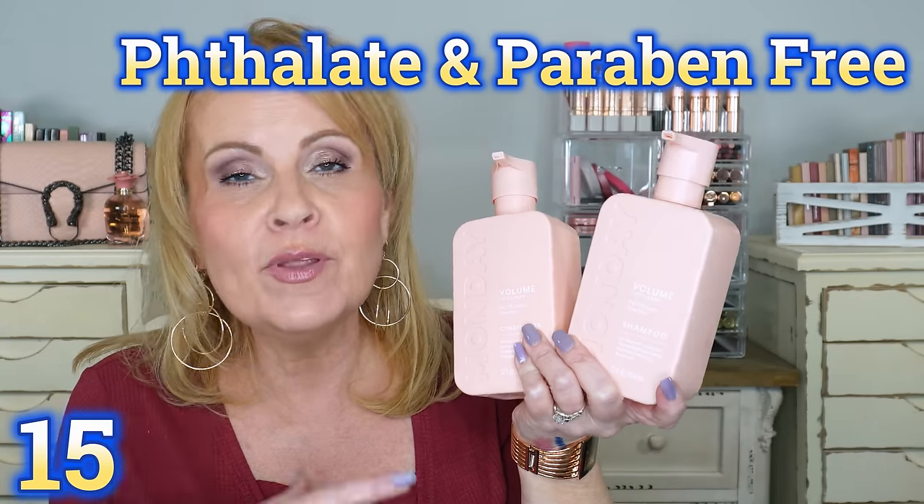Everybody on TikTok was talking about the Monday shampoos and conditioners, and they are very inexpensive — and during the sale even less. I got the volumizing ones and I'm really impressed with how much volume I get. My hair is super soft, it gets very clean. I don't think these are just overly hyped products — I think they are genuinely good. If you've been thinking about them but wondering if they're gimmicky, I'm telling you no — it's a really good shampoo and conditioner. They have my thumbs up.